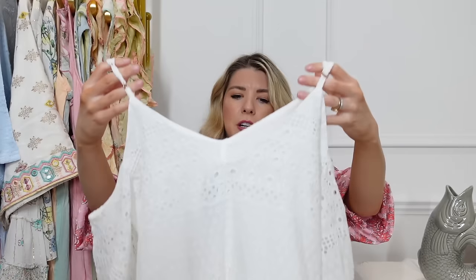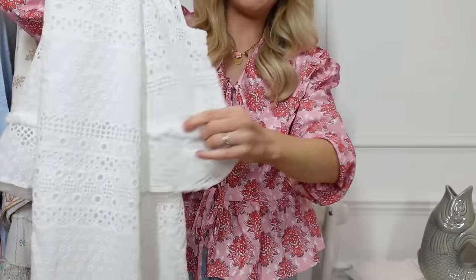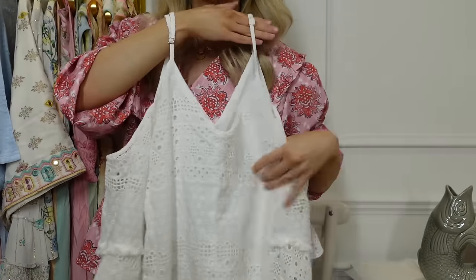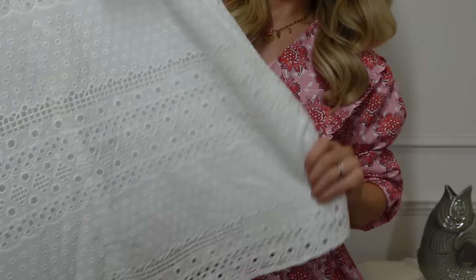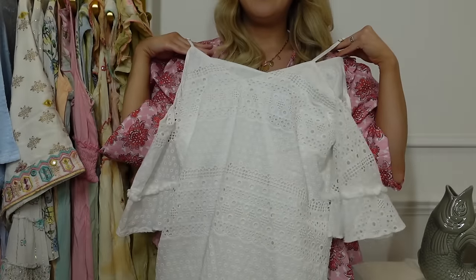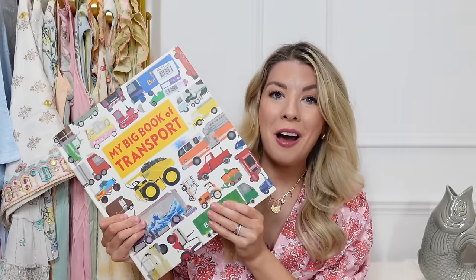I also grabbed this £7 dress from River Island, found in Scope. It's my least favourite from this haul just because I'm not sure the cold-shoulder strap style suits me, but it is a beautiful broderie anglaise white dress — one of my favourite fabrics, especially white in the summer. It looks brand new, like it's never been worn. I'll probably wear it with a little jacket over it.